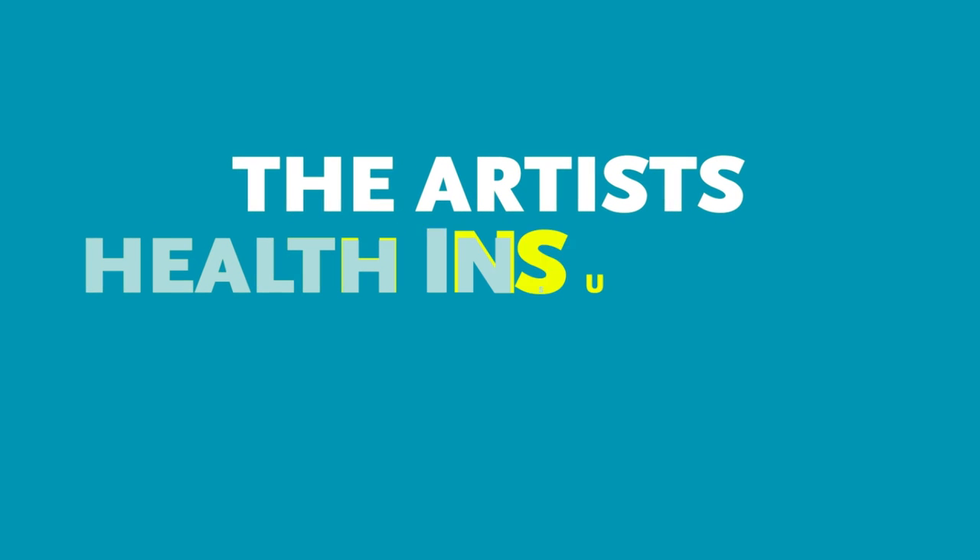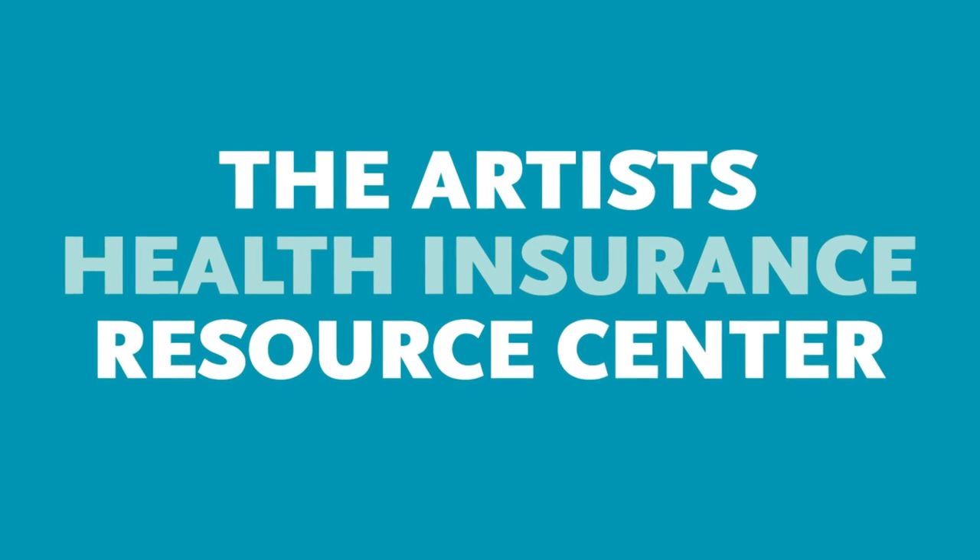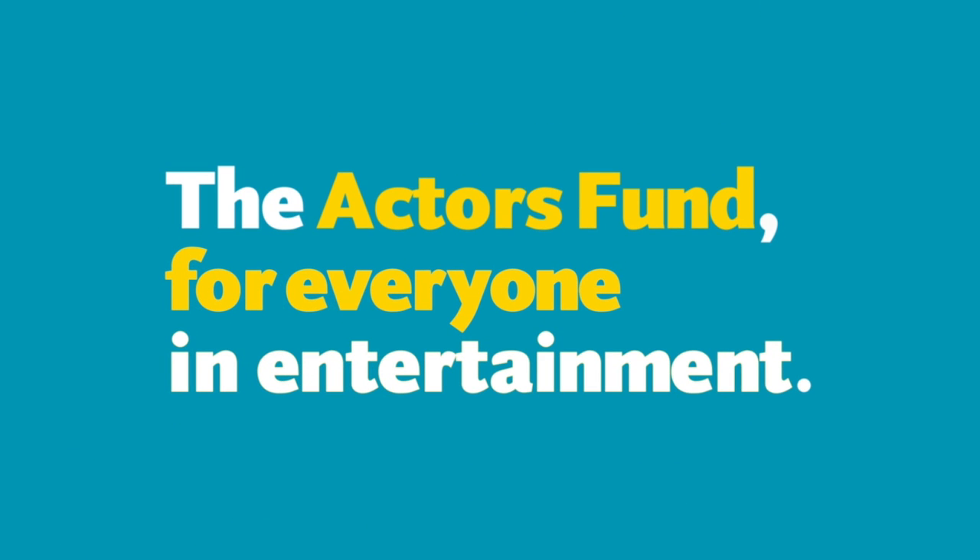This tutorial is brought to you by the Artist Health Insurance Resource Center at the Actors Fund.